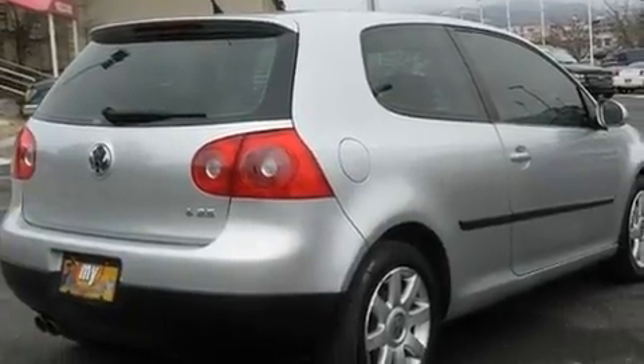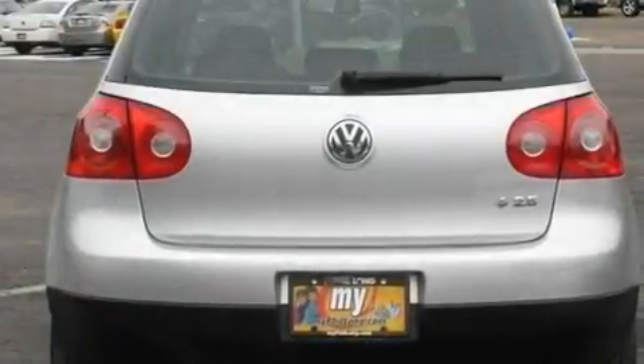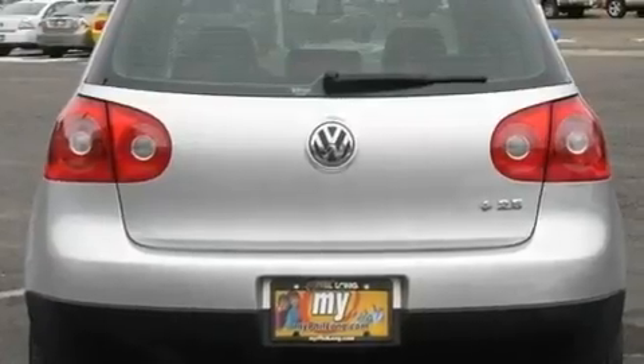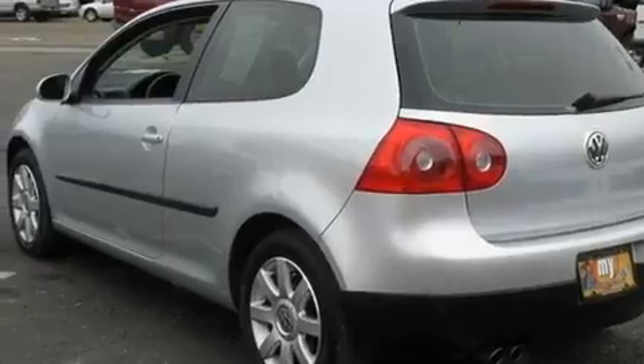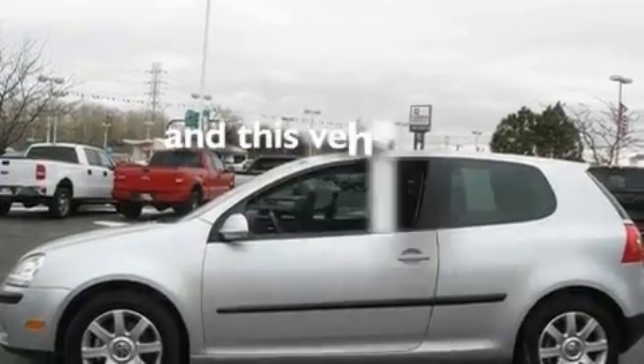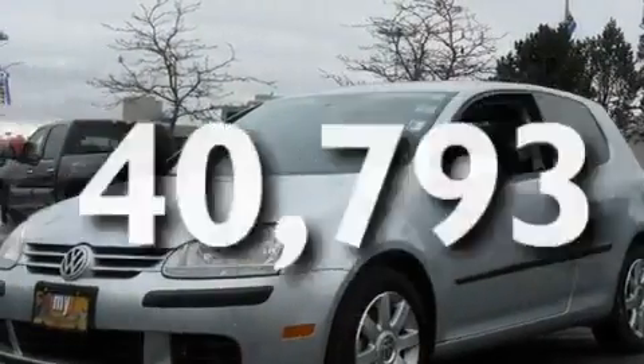Its top features include a split-folding rear seat, cruise control, heated side-view mirrors, a multi-link rear suspension, a locking differential, tinted glass, an anti-lock braking system, a passenger side airbag, a rear window defroster, and this vehicle has fewer than 41,000 miles on the odometer.